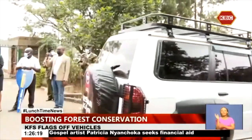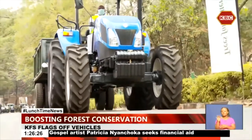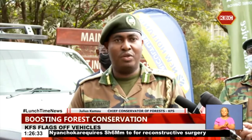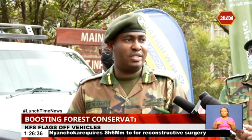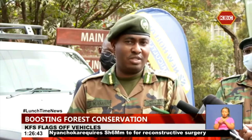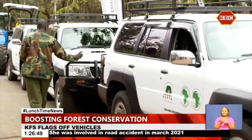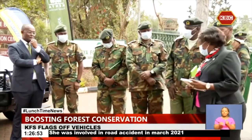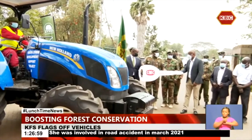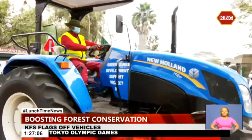Kamau called on more partnership in conservation efforts to actualize rehabilitation of 357,000 hectares of degraded natural forests. He said the Forest Service has put in place a strong partnership and linkage initiative to rally partners who can join, support, and complement their efforts to conserve and protect public forest resources. He noted that the six-year Green Zone Development Support Project Phase 2 is being supported by the African Development Bank and is in its second year, and has begun transforming forest cover, contributing to climate change resilience through conservation, livelihoods, and food security.